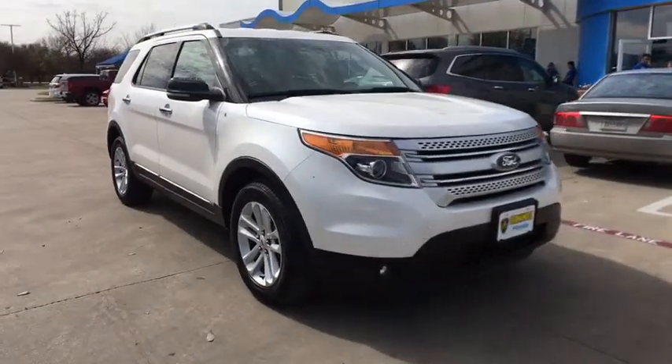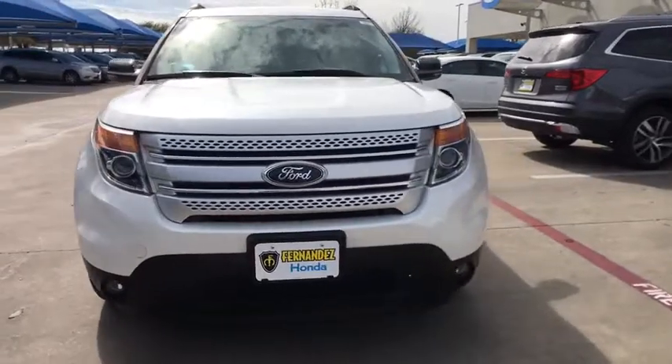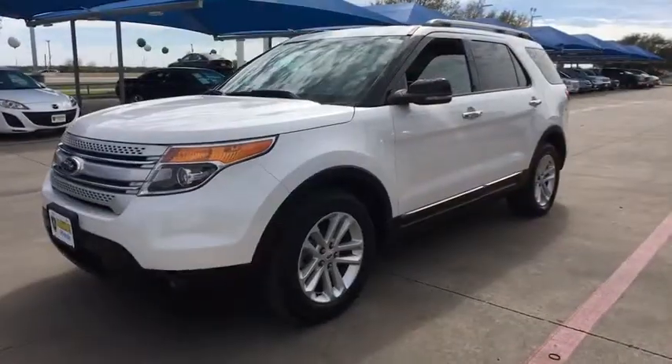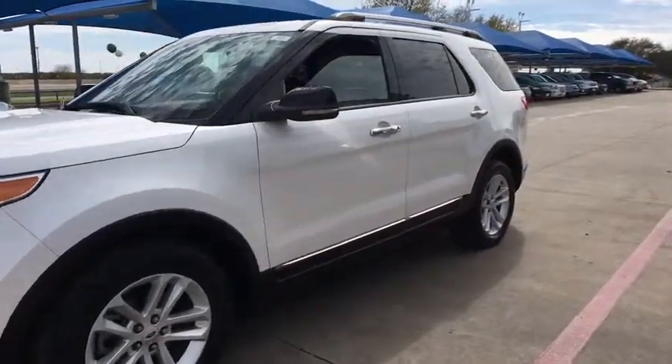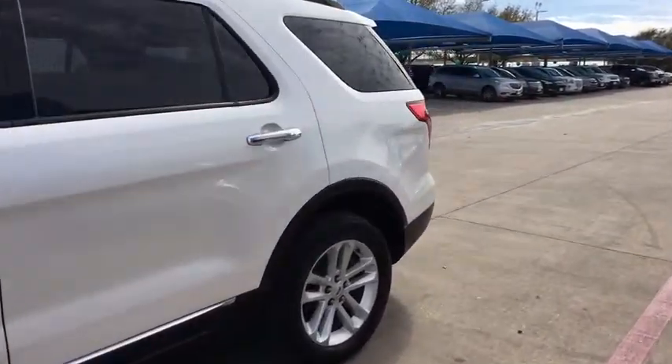The 2013 Ford Explorer. You've got a lot of capabilities to call on in a Ford Explorer. Don't underestimate your choices. This vehicle has less than 75,000 miles. Here are some of this vehicle's great options.